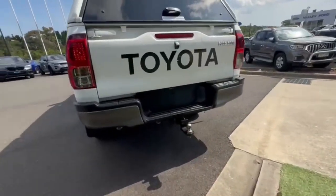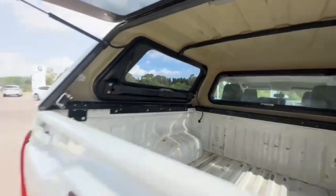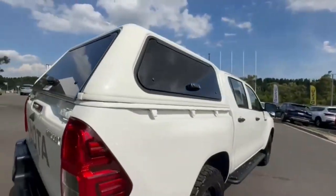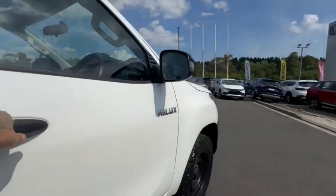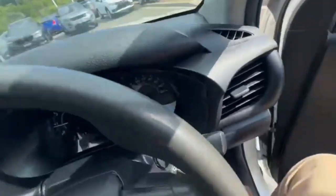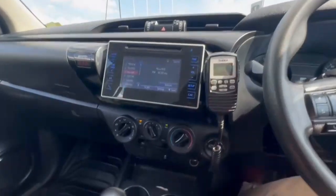Onto the rear, you have your tow bar and Anderson plugs. The canopy windows do pop up, and jumping on in we've got 214,000 Ks on the clock, with a nice size head unit and the UHF.